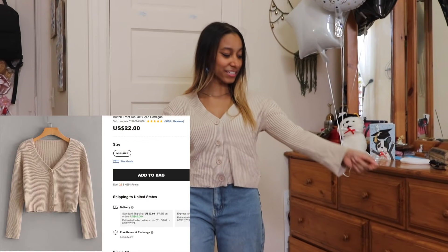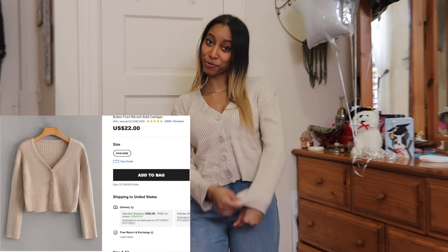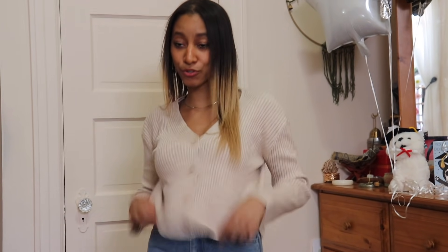Next top. So this is the next top — it's a sweater. I got a lot of sweaters because I'm tired of looking like a hobo in the freaking fall. And when I'm cold with these hoodies and stuff, I gotta look cute. So you know, we got some cardigans. It was really soft.